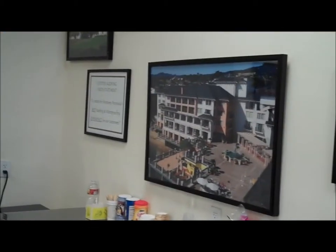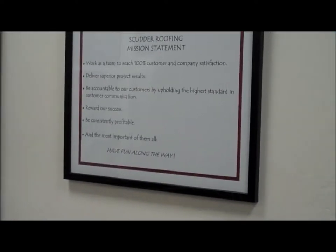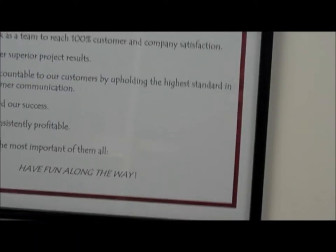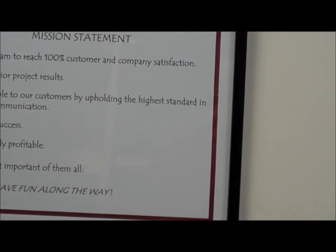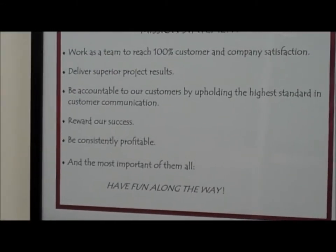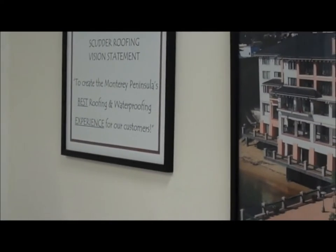Some more photos of our projects. Our mission statement: our goal is to reward our successes because consistently we want to be the best company — working as a team for one hundred percent customer satisfaction. The idea is to have raving fans at the end of all our projects, and our vision statement is to create Monterey Peninsula's best roofing and waterproofing experience for all our customers.